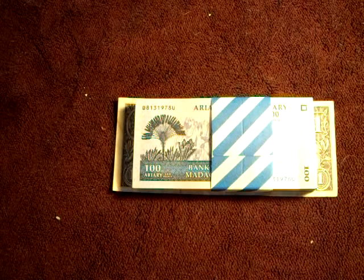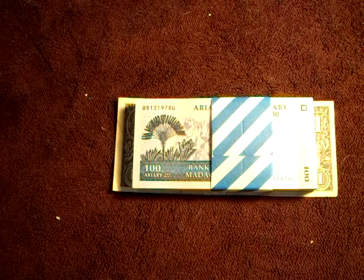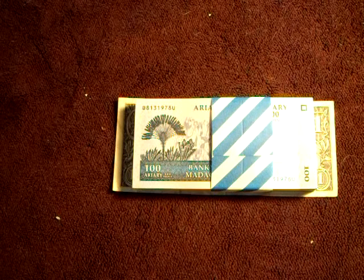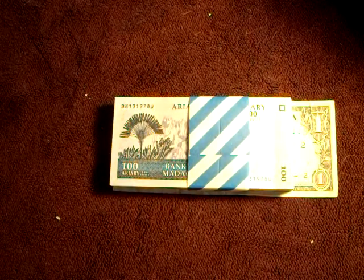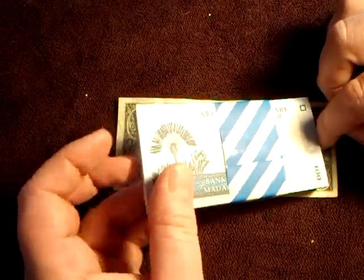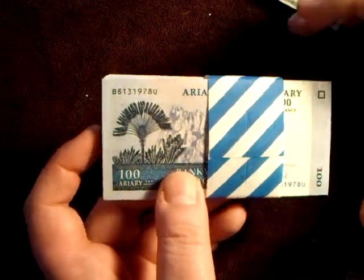Hello there! Today I'm going to do an overview of a banknote from Madagascar. I got a bundle in the mail today and decided I need to make a video. As you can see, I put the bundle on top of an American dollar so you can have a size comparison. It's a little smaller than the American dollar, but it's not a small note — I'd say it's probably about medium size, about average for banknotes.